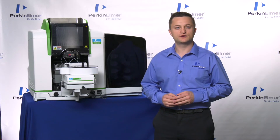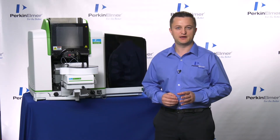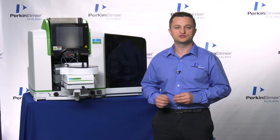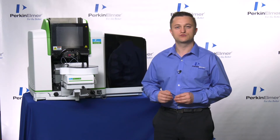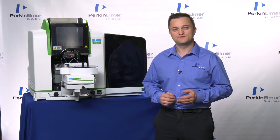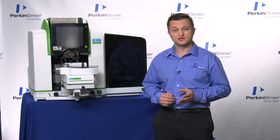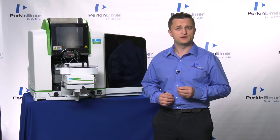The Pinnacle 500 is the world's first completely corrosion-resistant Flame AA, designed to withstand the harshest environments and most corrosive samples. Our corrosion-resistant system features conformally coated circuit boards, polymer-coated flame shield, and polymeric sample introduction module.